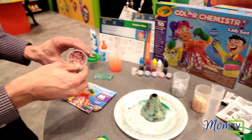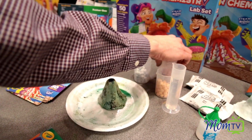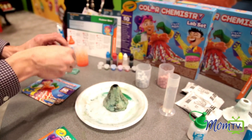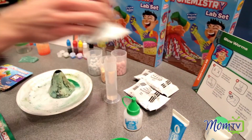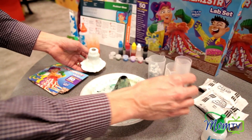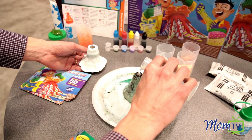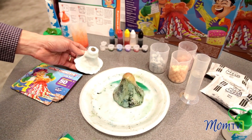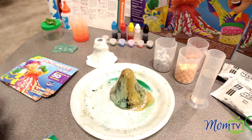We even teach you the science behind volcanoes. Using fizzy tablets, you can make your own model magic volcano with water and fizzy tablets. We teach you the science behind volcanic eruptions — you can make lava any color you want.